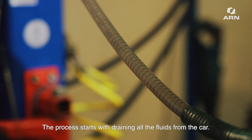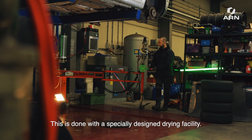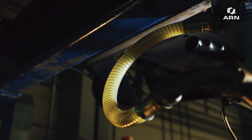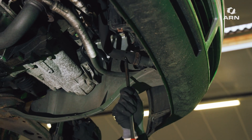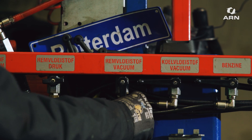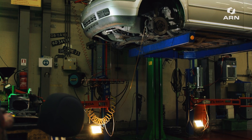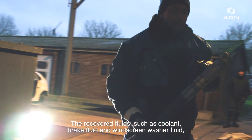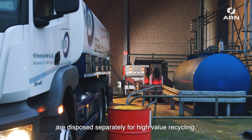The process starts with draining all the fluids from the car. This is done with a specially designed drying facility. The recovered fluids, such as coolant, brake fluid and windscreen washer fluid, are disposed of separately for high-value recycling.